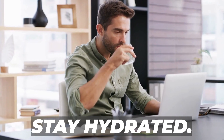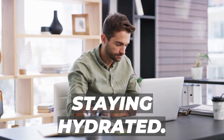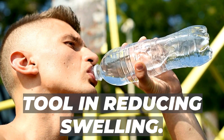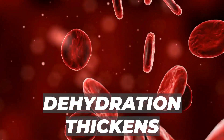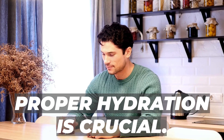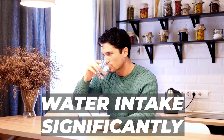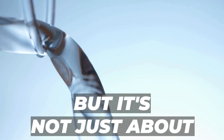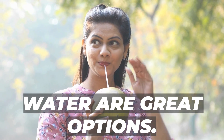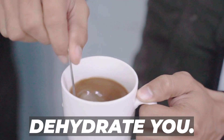Number 1: Stay Hydrated. Let's jump into our first remedy — staying hydrated. It's not just about quenching your thirst; it's a powerful tool in reducing swelling. Dehydration thickens your blood, leading to fluid retention in your lower extremities. Studies show that increasing water intake significantly reduces swelling. Herbal tea and coconut water are great options. Just steer clear of diuretics like alcohol and caffeine, as they can dehydrate you.